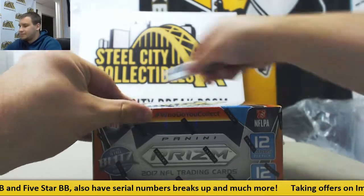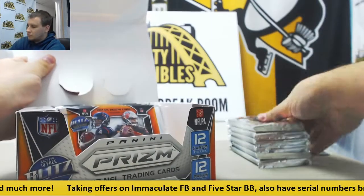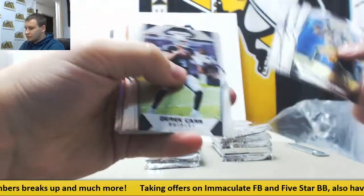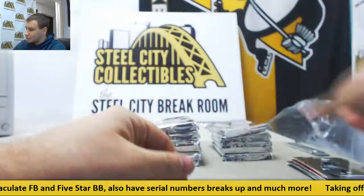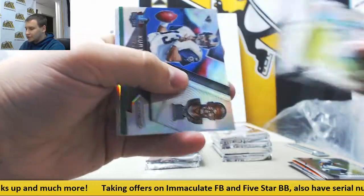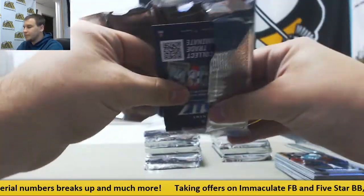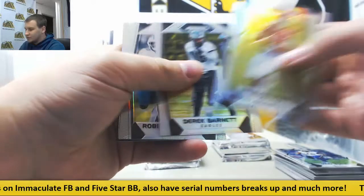Alright, box number two. We have orange inserts of Robert Kelly for the Redskins, 275. Williams and McMillan, rookies. Insert Kurt Warner and Green Mosaic, Tarek Cohen for the Bears to 99 — had a good start to his career. Pack three — got a silver slash blue wave of Mark Barron for the Rams, 149. Mahomes and Barnett, rookies.